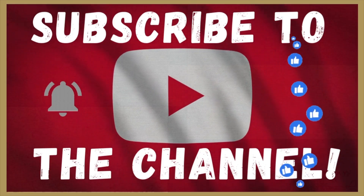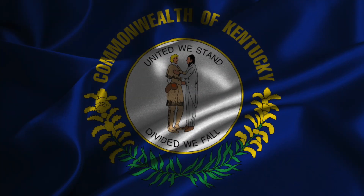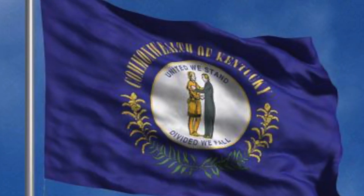Before we get started, don't forget to subscribe to the channel and share this video. Now onto the flag. But before we get to the Kentucky state flag that we all know today, we're going all the way back to before the state or even the country was formed.